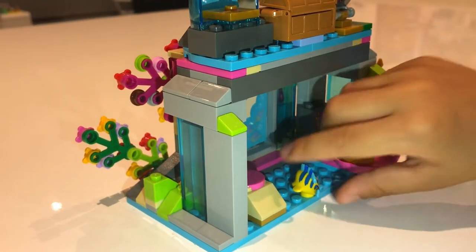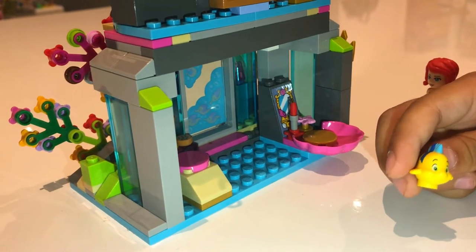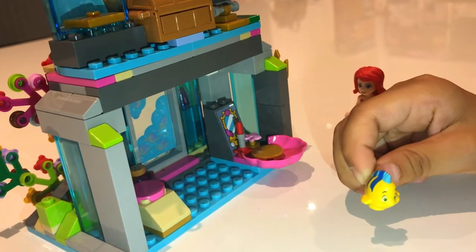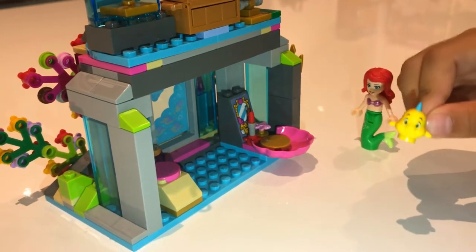Ariel has a pet named Flounder, which was at the swimming pool. It didn't actually belong there, but I just put it there so that you could see it because I was so excited to show you.